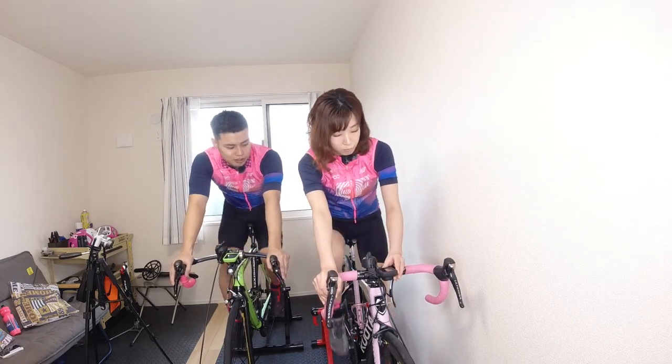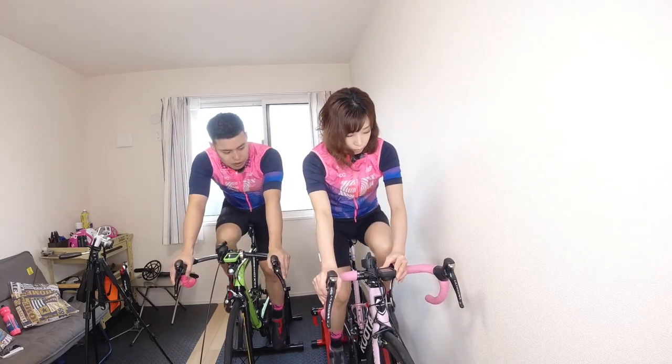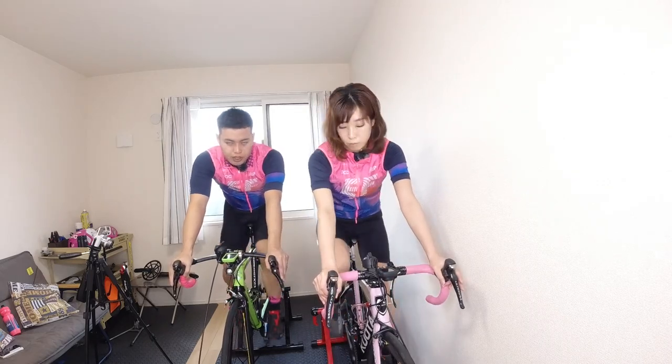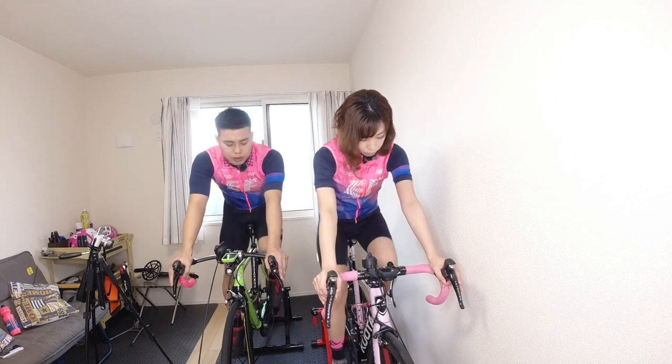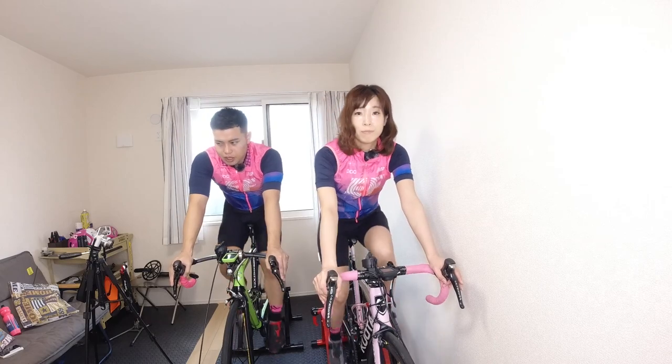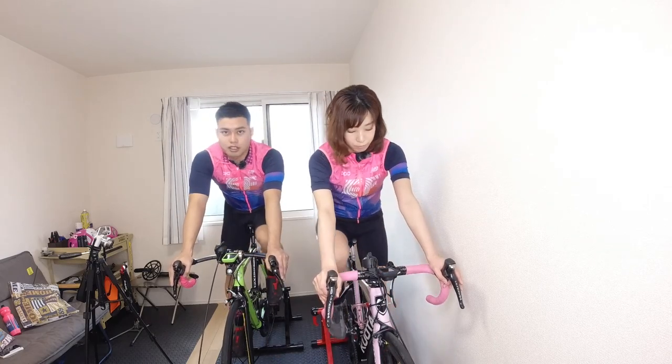今80ケーデンスぐらいで回してます。意外と静かだよね。2台でこいでるんですけど、下に防振マットを敷いていまして、この騒音レベルであれば全然いいのかなと思います。